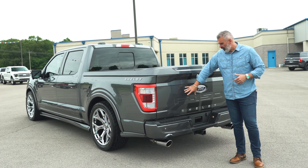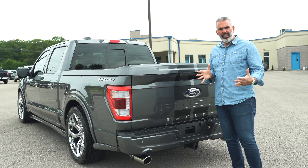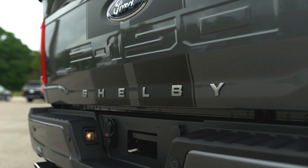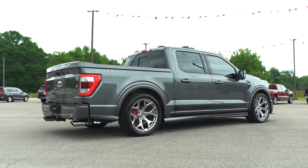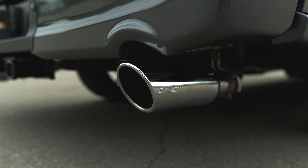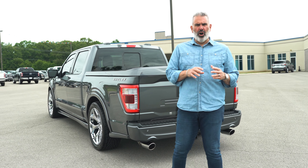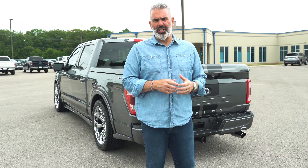Ford's F-150 lettering here on the tailgate with your Shelby lettering on the back. What you'll notice about the rear is a dualed-out exhaust system from Borla — your tips are powder-coated chrome to match the chrome wheels. The Shelby Super Snake trucks are offered in two packages: the chrome package with chrome wheels and chrome exhaust, and a blackout package with a black wheel and black exhaust.